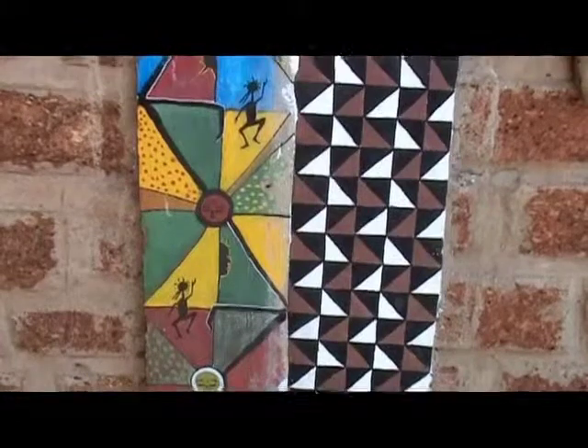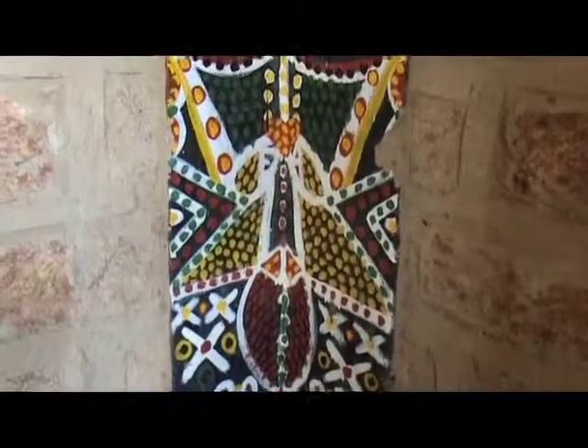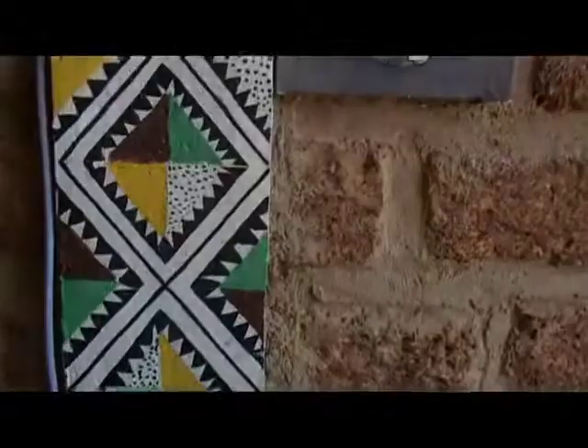Siamo all'interno del centro, decorato da Abbas con disegni e simboli tipici del Burkina Faso. Abbas è l'artista per eccellenza del centro. Avremo modo di vederlo all'opera.